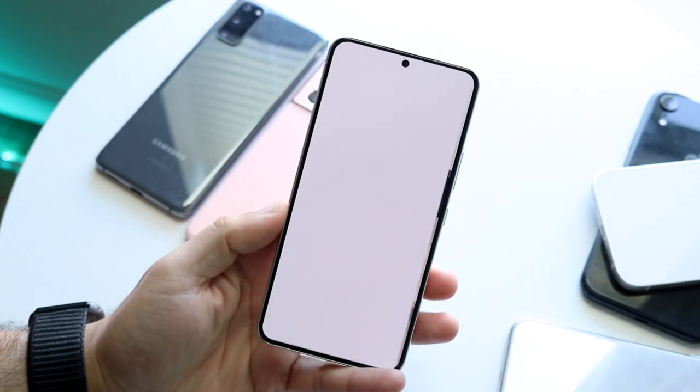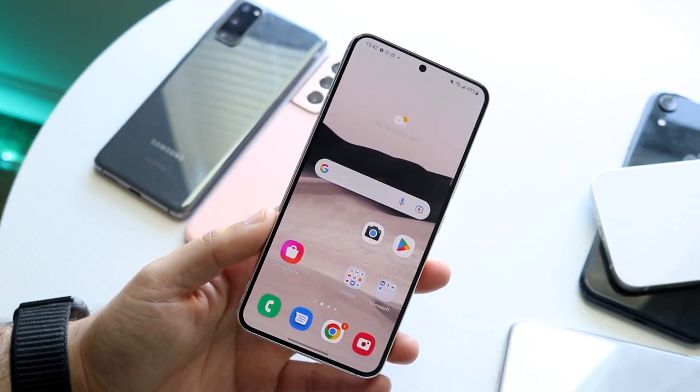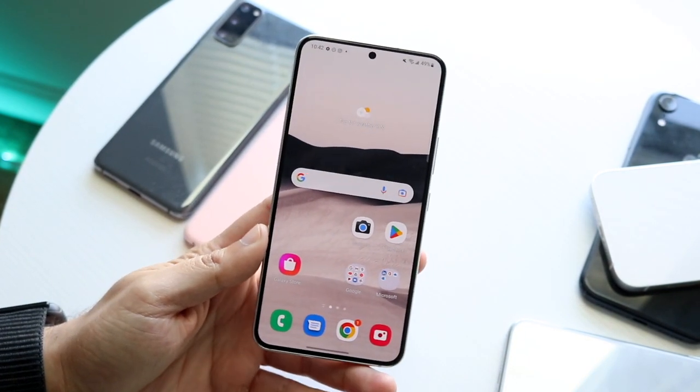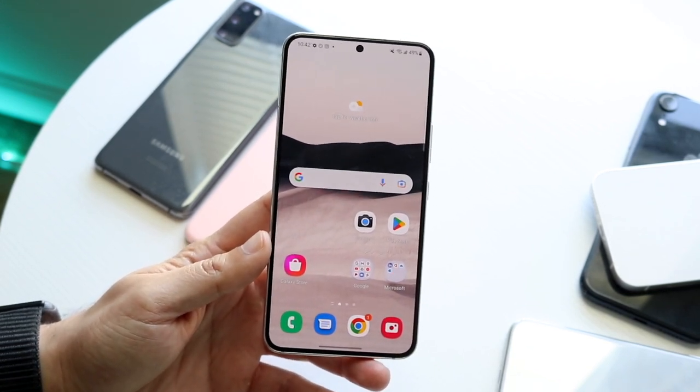So one thing I would definitely tell you is if you own a Samsung Galaxy phone or you're planning on buying one, I would highly, highly recommend buying a used Samsung Galaxy. This will help you out in two different ways.